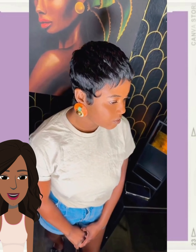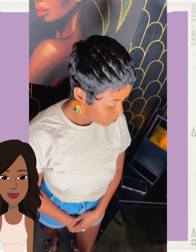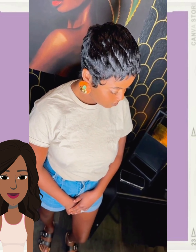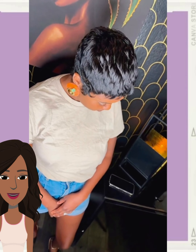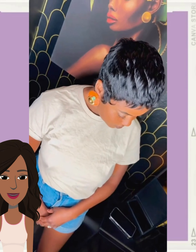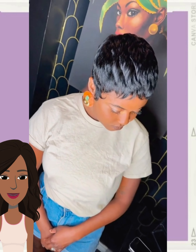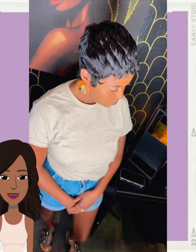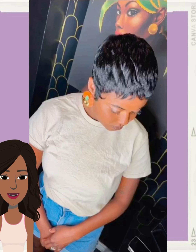Hello everyone, welcome back to the Style News Network. If you are new around here, my name is Danielle. Today we will be taking a look at some sassy and stunning short hairstyle ideas that you can play around with this season. If you've been thinking of cutting your hair and you're in need of some major inspiration, you've come to the right place.